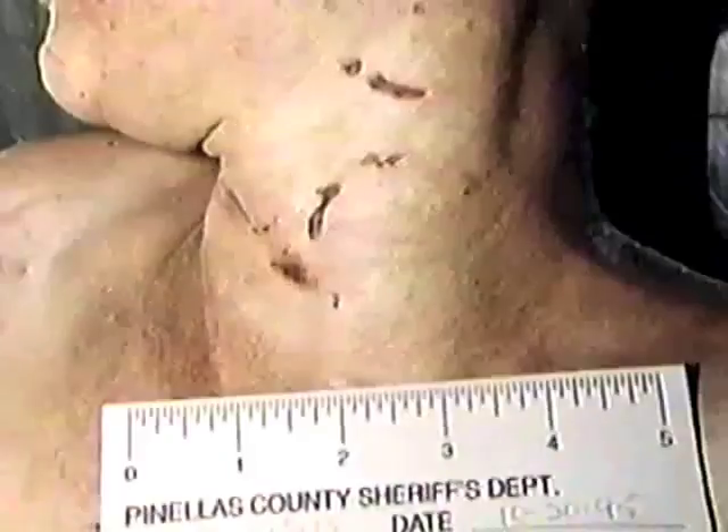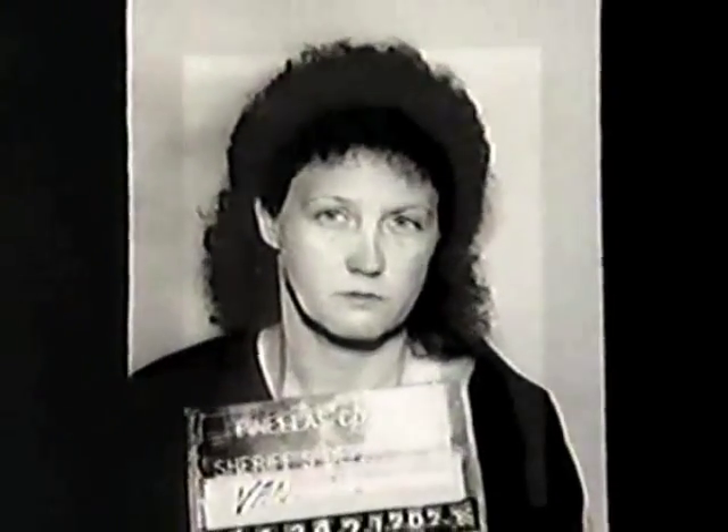Soon the victim is identified. Her name is Wendy Evans. Just like the previous victim, she had been a prostitute. She was killed by strangulation, and her body had been left in plain view. Is a serial killer on the loose in Pinellas County? Within the unit, detectives started talking amongst themselves that things are looking serious — they might have a problem on their hands.